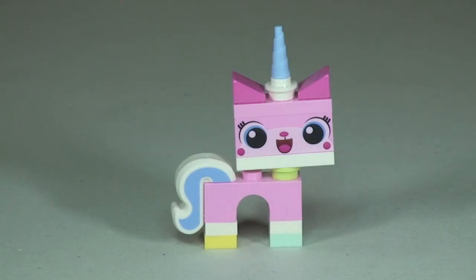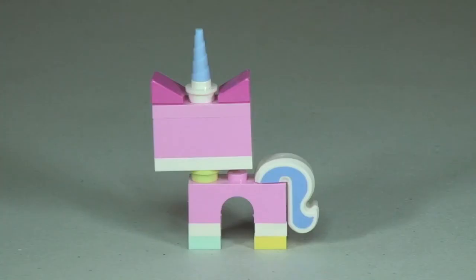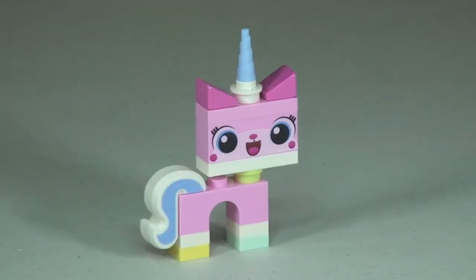Finally from our figures we have Unikitty. Again this is a brick-built figure, but the cool thing is it's all printed pieces. There's the front shot of Unikitty, and putting it round to an angle you can see the use of bricks to make this — it's very thin, just one stud in width. A quick look at the rear shows a double-sided print to the tail, then back round to the front. That's our quick review of Unikitty complete.